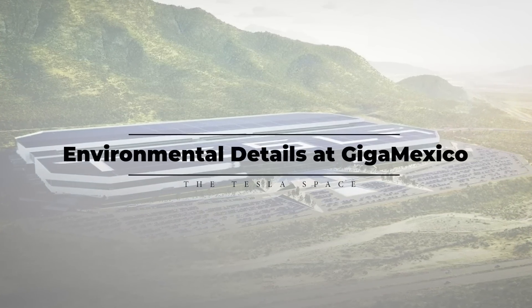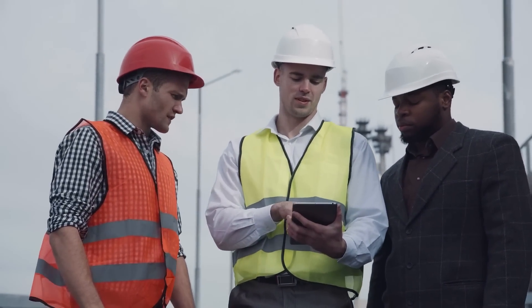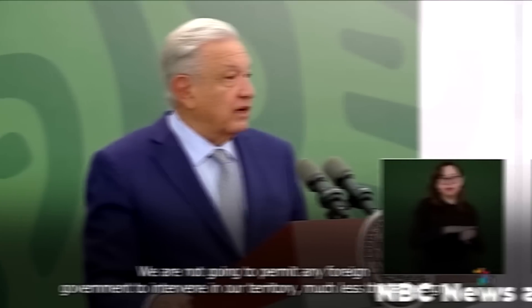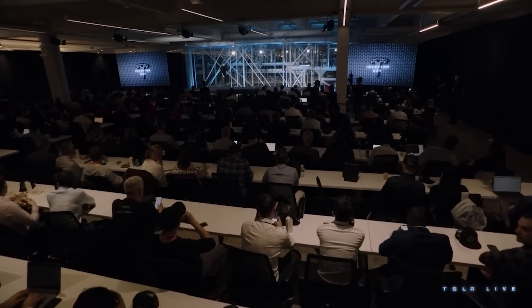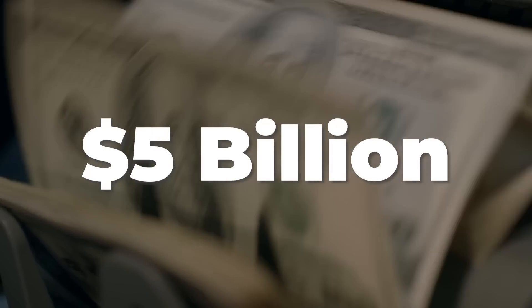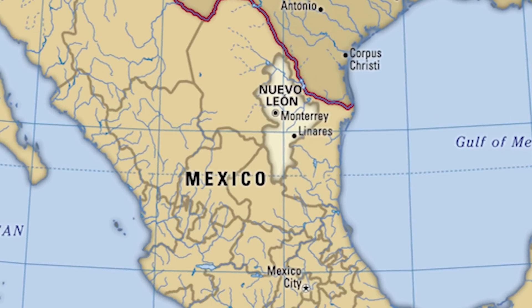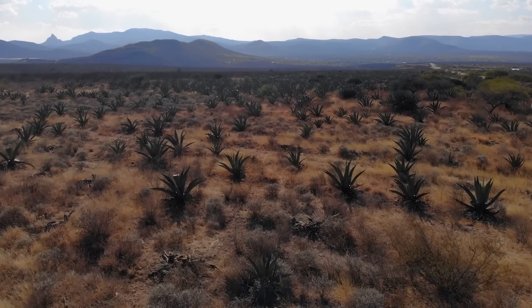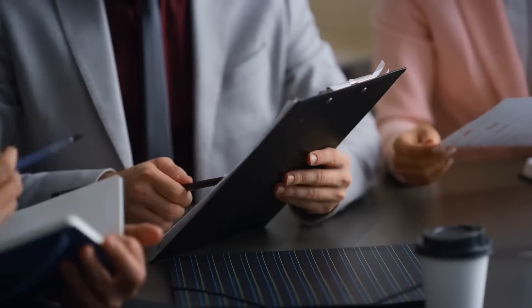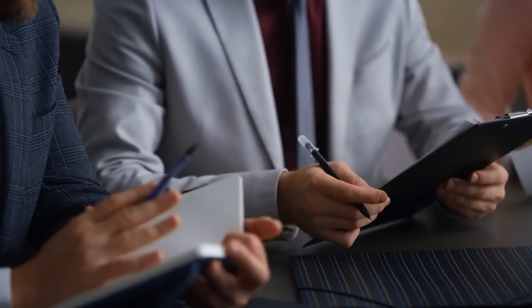Tesla's newly announced Gigafactory in Nuevo León, Mexico is setting up for construction, and that involves a lot of contracts and promises between the company and the local government. Tesla formally announced the new facility at their Investor Day event on March 1st, proposing a $5 billion gigafactory to be built on about 4,200 acres of land just outside of Monterrey. Some of the biggest things to hash out before such a major project breaks ground is how the local environment will be protected.